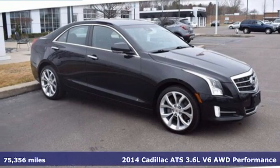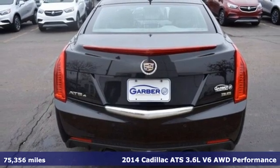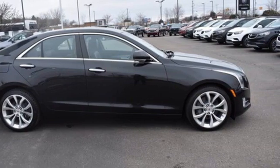Here's a 2014 Cadillac ATS. This ATS has a sporty mind, athletic handling, and luxury throughout. You'll look forward to every drive with features like these.